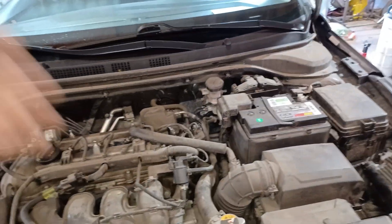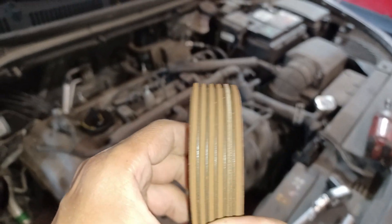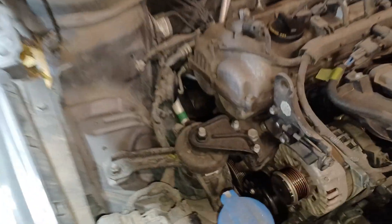I got the old belt off and I don't see any cracks in it, but the rubber feels very dry-rotted. And remember, that leads to a breakdown. So, not good. Let's kick that to the curb and slap the new belt on it. The new belt is installed, everything's looking real good.